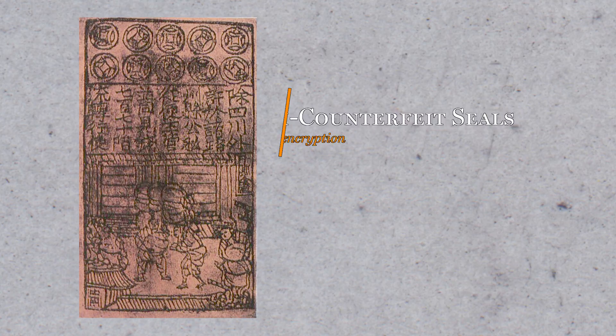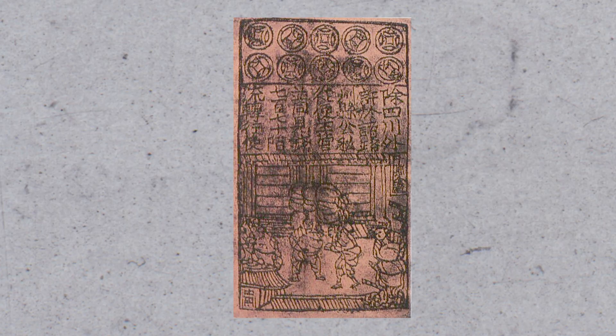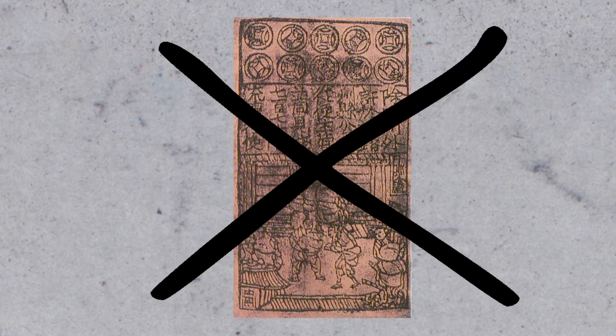This was partially due to how easily the notes were to counterfeit. In reaction to this, China banned paper money entirely in 1455, and wouldn't adopt it again for another 200 years.